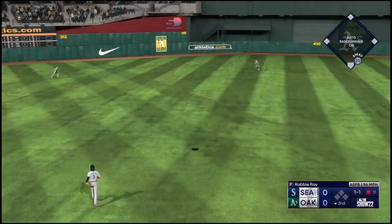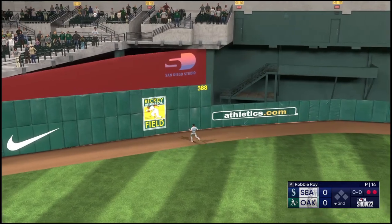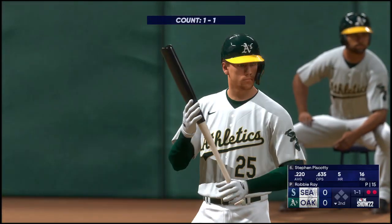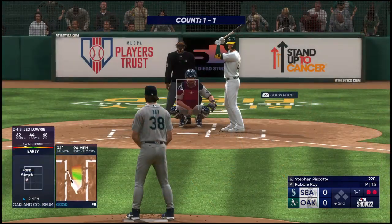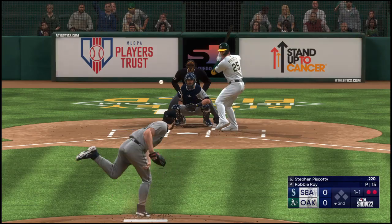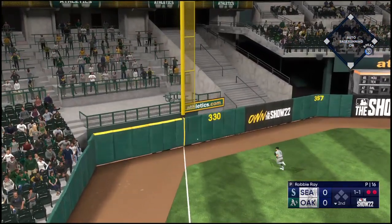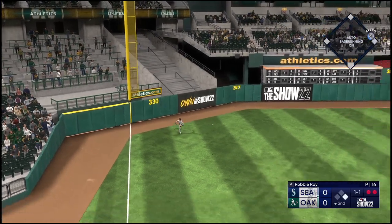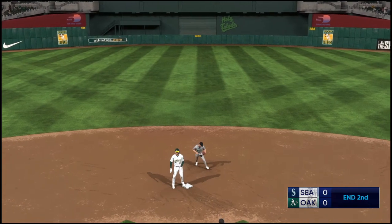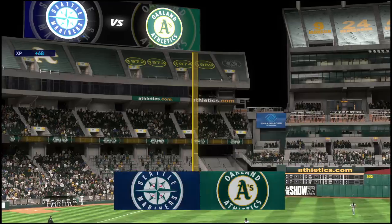Now a high fly ball out to left-center — Rodriguez going back on this one, makes the grab on the run. Two up, two down. Every day during batting practice these outfielders get about ten minutes of balls in the gaps; they practice this and when the game comes they make the play perfectly. Line drive — that's a base hit, going into the corner. The throw into second — and he's out, cut down. That ends the inning; we'll move to the third with no score.